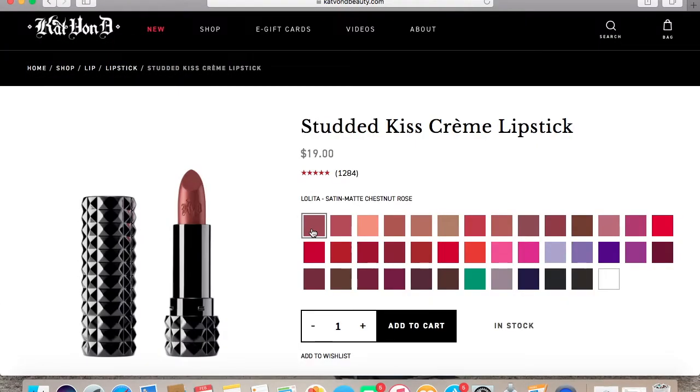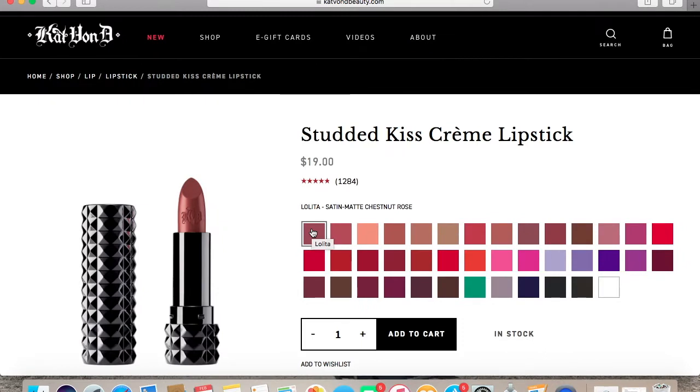She also has other colors, including some of her well-known colors from her other lipsticks made in the cream version. We're gonna take a look at some of the other colors so you guys can see them. There is Lolita, which is one of her well-known ones — OG Lolita.